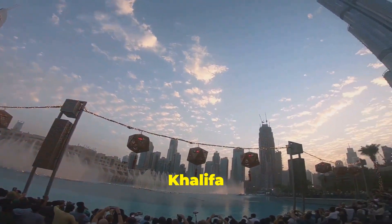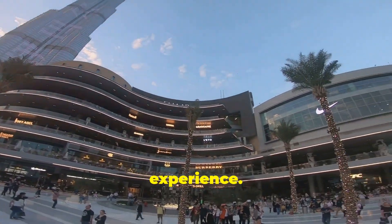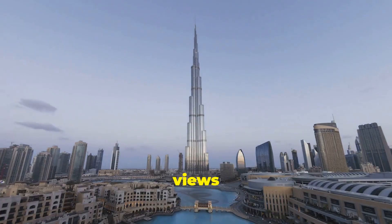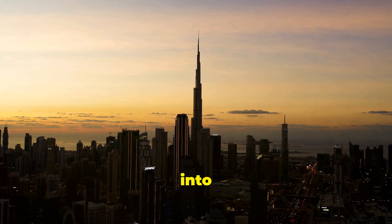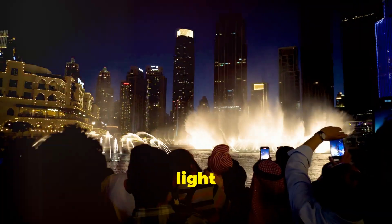Now the Burj Khalifa isn't just about luxury living, it's an entire experience. On the 148th floor, you'll find the At The Top Sky Lounge, where the panoramic views of Dubai will leave you speechless. During sunset, the city turns into a golden spectacle, and at night you get to witness the famous Burj Khalifa light show.